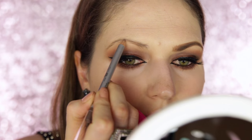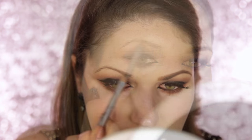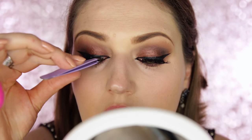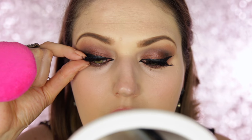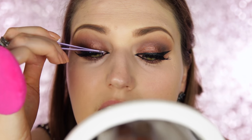I'm using the Brow Definer Pencil to fill in my eyebrows. Lastly, I'm applying some false lashes — you don't have to do this if you don't want to, but my lashes are very sparse. When I do a dark look like this, I think it looks much better with lashes, so I like to apply some.